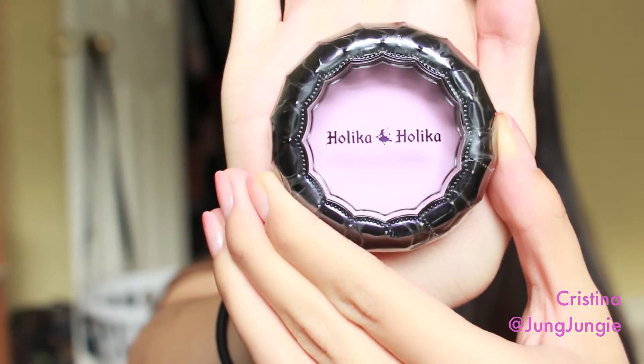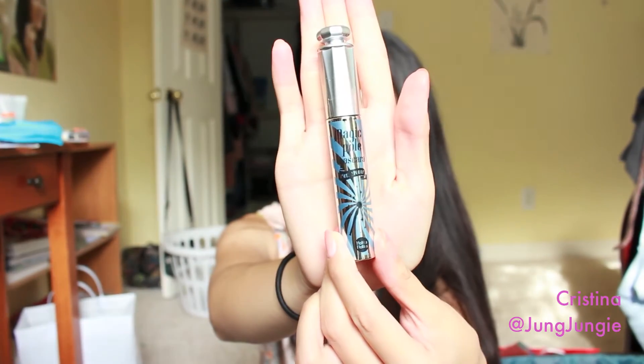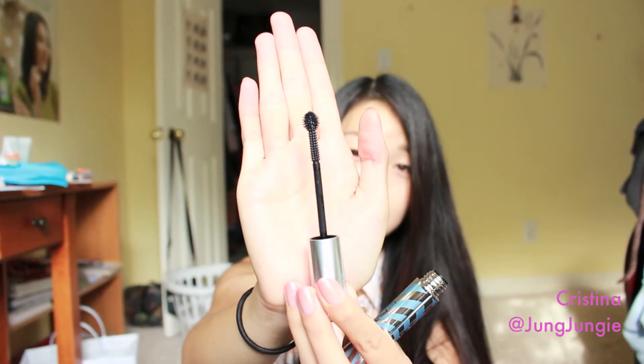Moving on to a different company, I went to Holika Holika and I bought this Purple Matte Blush. I also bought these really cool mascaras — they're actually very different from other mascaras I've seen. When you open them, they have a little ball at the tip, which is pretty cool. According to the instructions, you apply mascara with the long end, and then to give more volume, you continue with the tip.